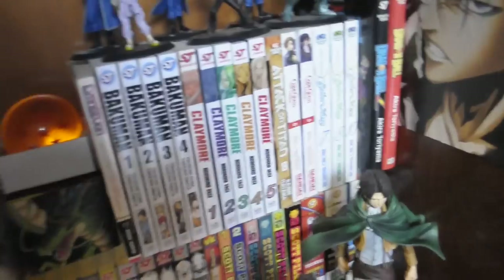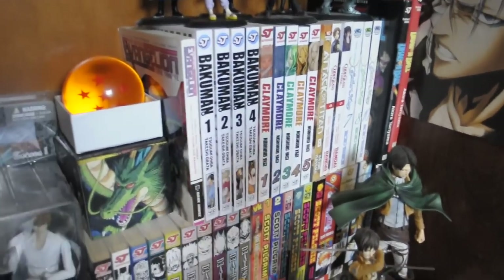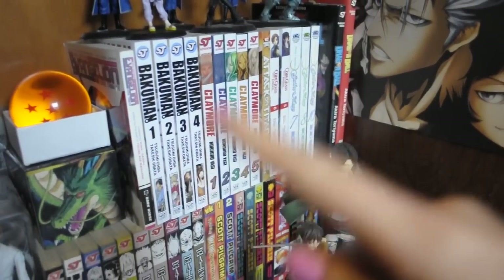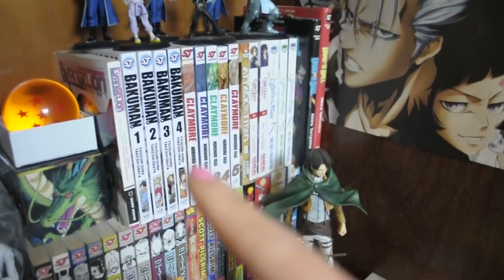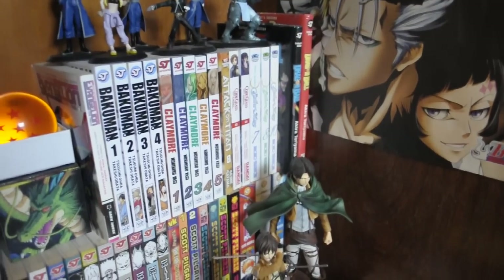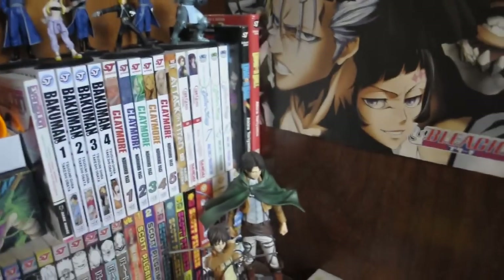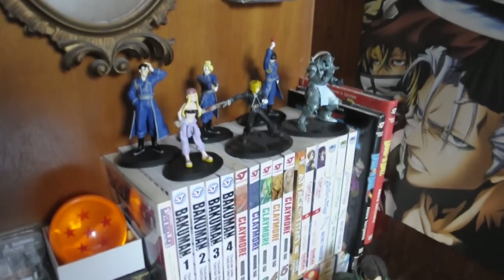Then I got some new manga finally — I have Bakuman volumes 1 to 4 and I've never read it before, so I'm kind of excited. I already had Claymore volume 1 and I bought up to volume 5 now, so I can finally read more of that. I need to buy so much more manga, but I'll read those first.